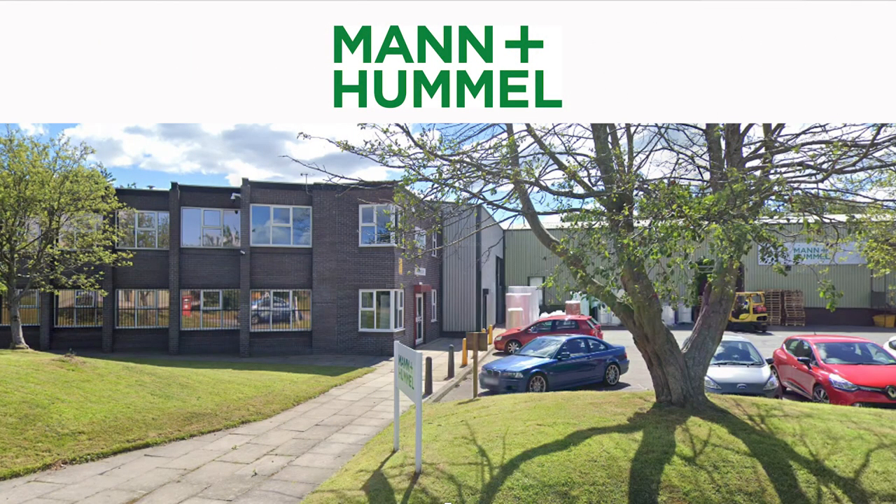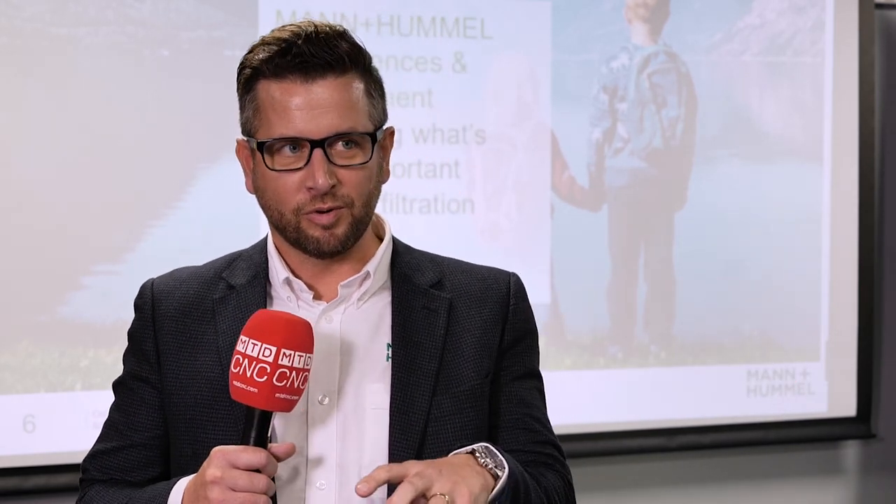Today, Matt, we're at Mann+Hummel here in the UK. Can you tell us a little bit about the group please? Yeah, welcome to Mann+Hummel. It's one of the best kept secrets I think. Mann+Hummel have been in the filtration industry for 80 years. We're market leaders within the automotive industry — we make oil filters and air filters for that.